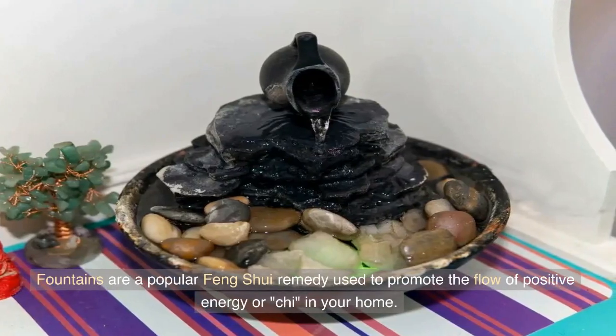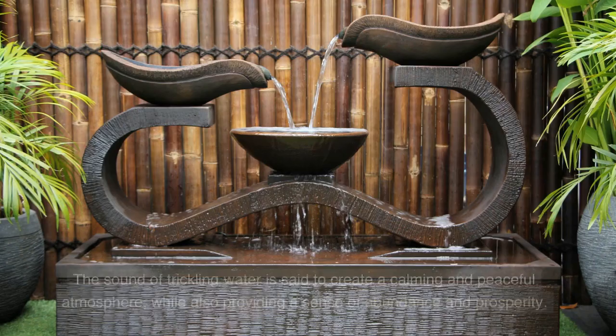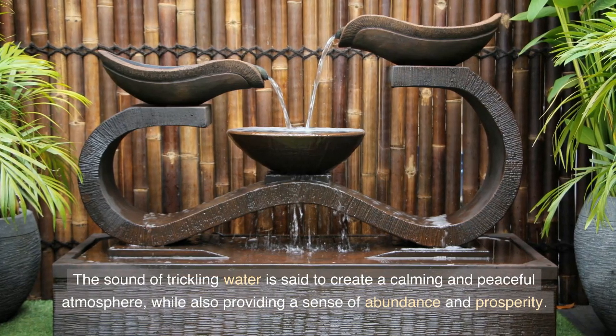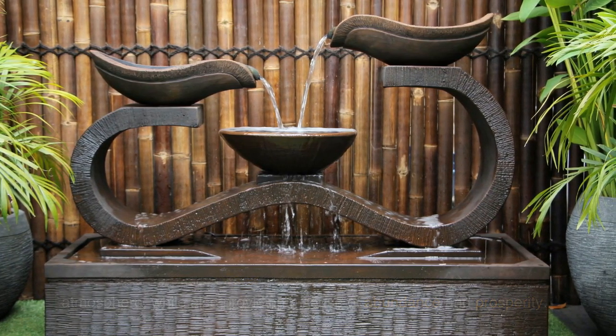Fountains are a popular feng shui remedy used to promote the flow of positive energy, or Chi, in your home. The sound of trickling water is said to create a calming and peaceful atmosphere while also providing a sense of abundance and prosperity.